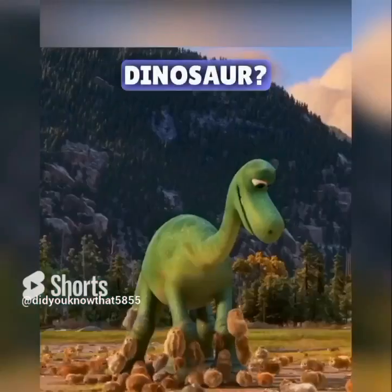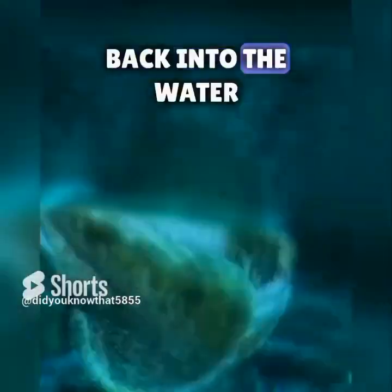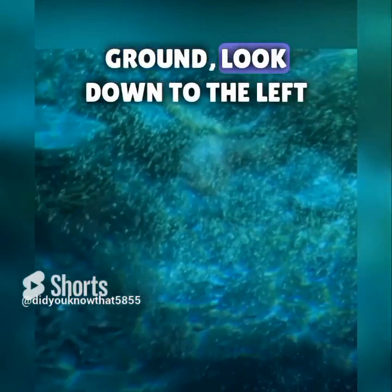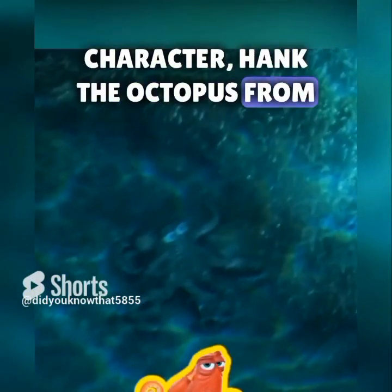Did you spot this in The Good Dinosaur? When a gopher takes a chomp out of Arlo and they both tumble back into the water, pause as soon as you can see the ground. Look down to the left and you'll find a familiar character — Hank the Octopus from Finding Dory.